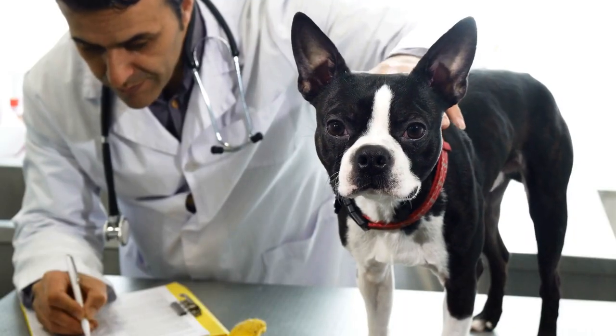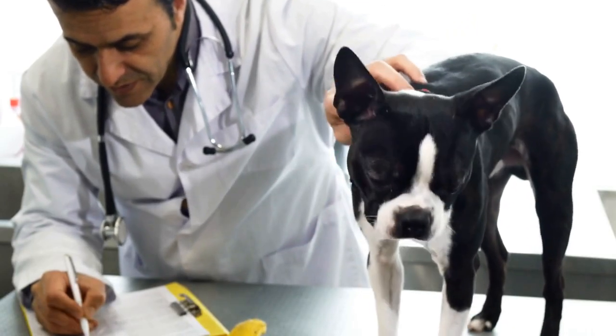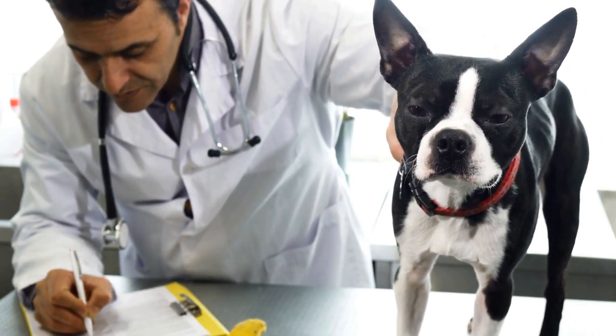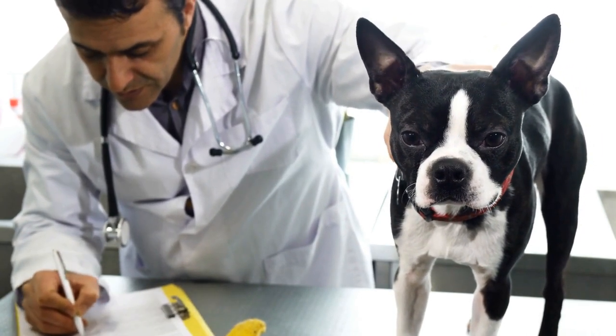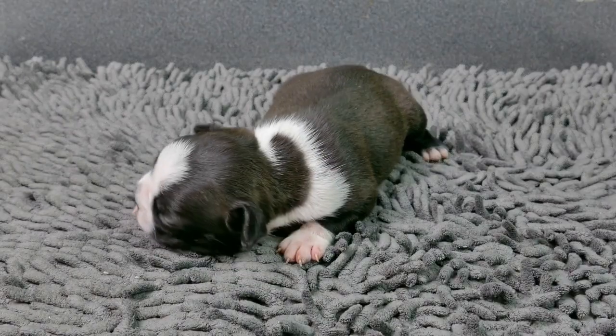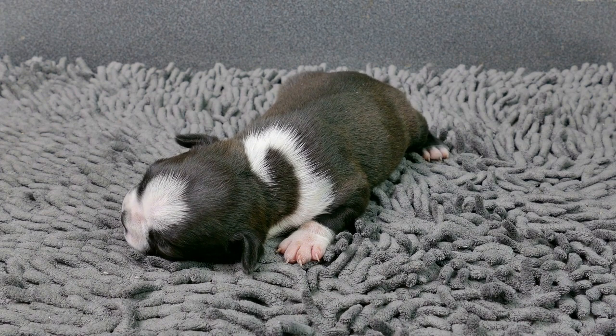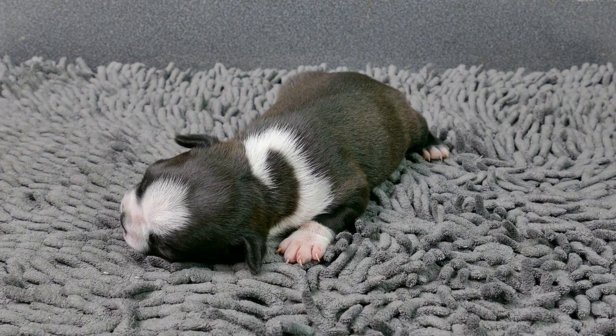In conclusion, while Boston Terriers are generally healthy dogs, they are susceptible to certain health problems associated with their breed characteristics. Being aware of these common issues and taking proactive measures, such as regular vet checkups, providing a balanced diet, and proper grooming and dental care,